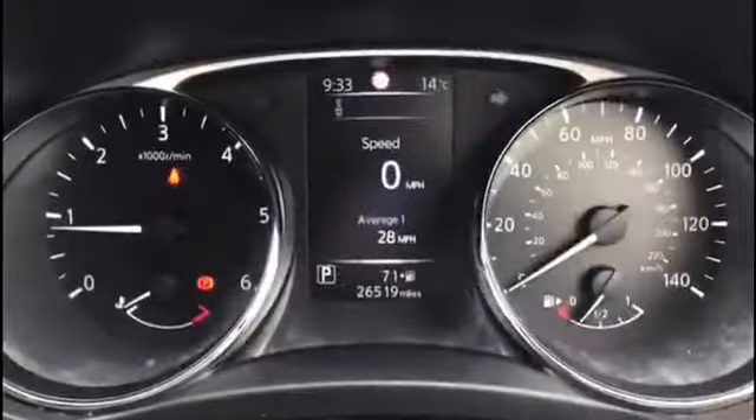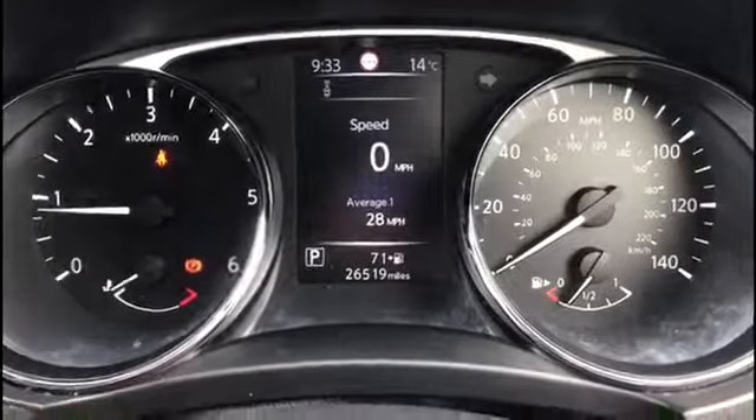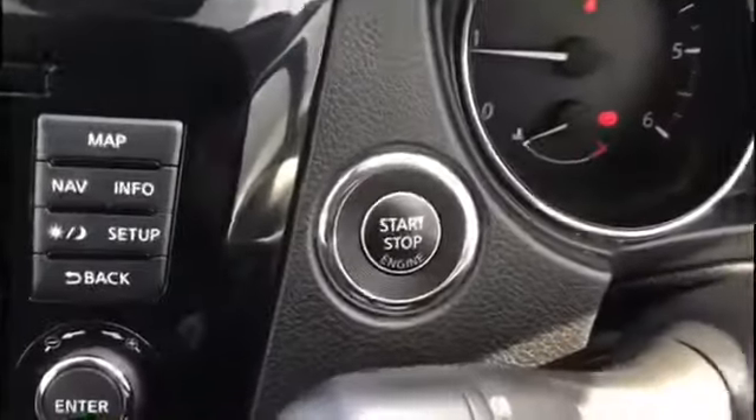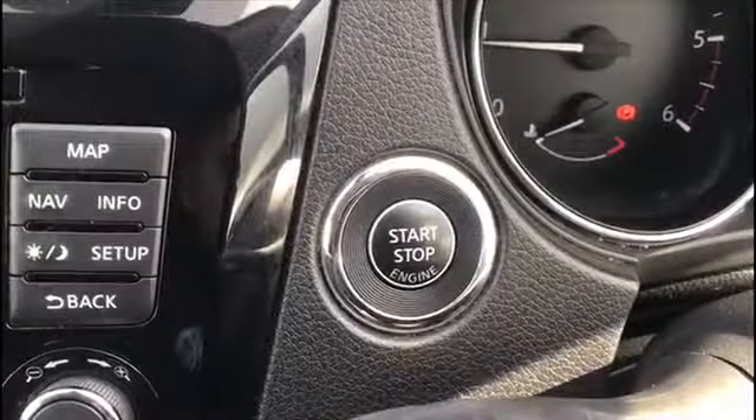Let's take a look inside. As you can see, the mileage there is just 26,519 miles — still really low miles, and this car has been very well looked after by its previous owner. On the steering wheel you do have cruise control, and on the stalks automatic lights and automatic rain-sensing wipers as well. It is a keyless car — just press the start-stop button to start the engine.